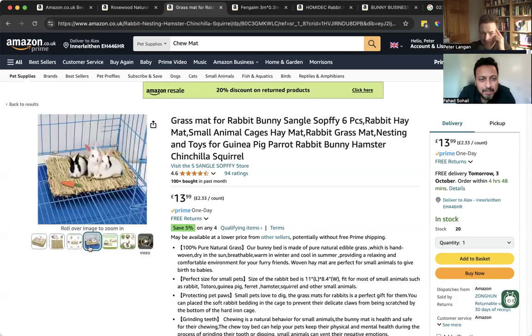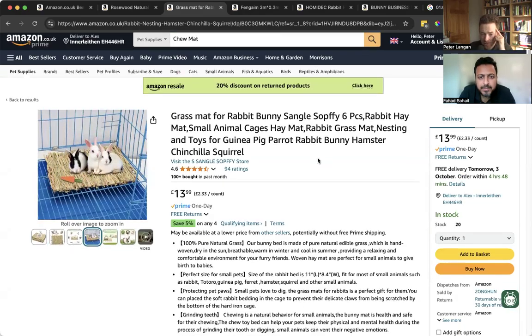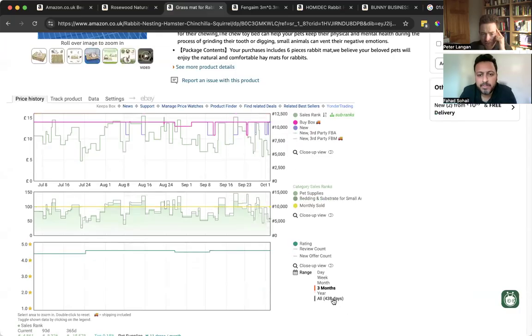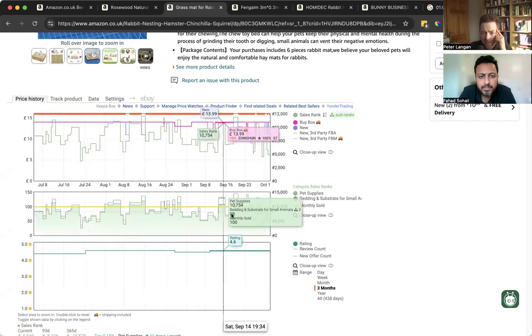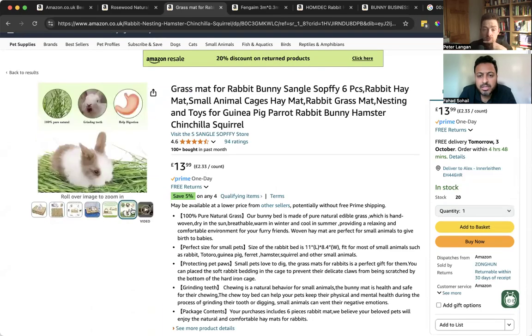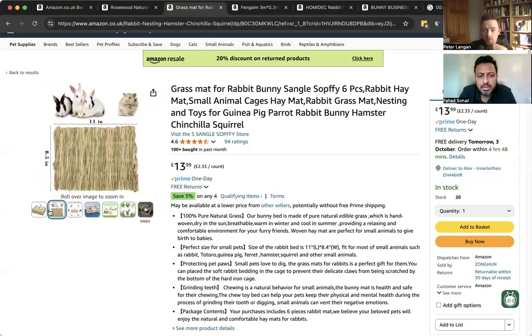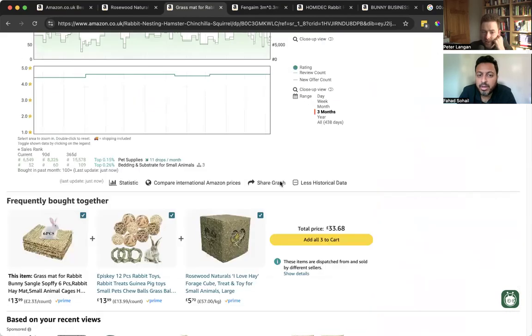I think a nice design of a box or something could work well there — it's all just 3D superimposed. It's only a kind of new listing. 95 reviews. So with a hay mat, there's possibly room for another pack of some description, or maybe something slightly bigger — but a better listing, to be honest.